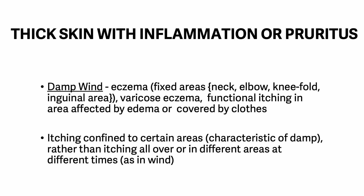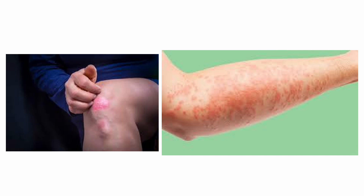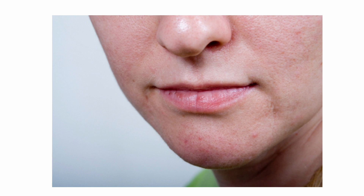Itching confined to certain areas is very characteristic of damp, rather than itching all over or in different areas at different times as in wind. Wind is irritating in nature — itching is a wind symptom. The symptom of damp wind is wind irritating the skin close to the surface, eliminated by improving the skin function of opening the skin. Heat wind: no thick or raised skin. Symptoms are not fixed in a specific area. Treatment is for heat only in inflammation, and wind-eliminating points for itching and wandering sites.